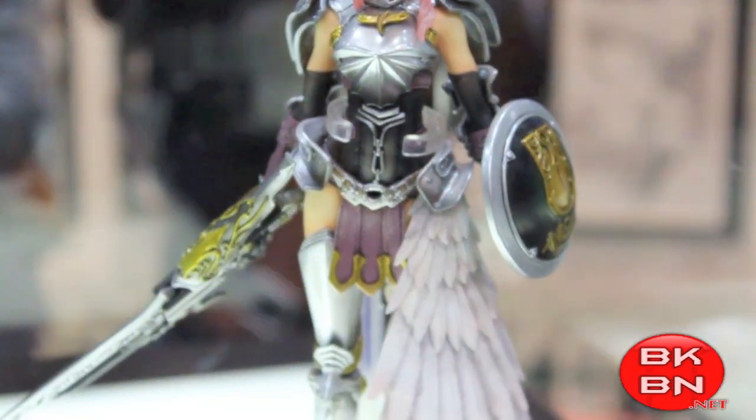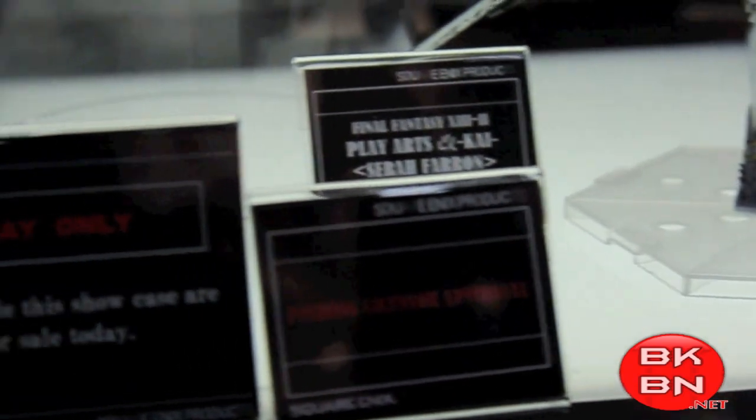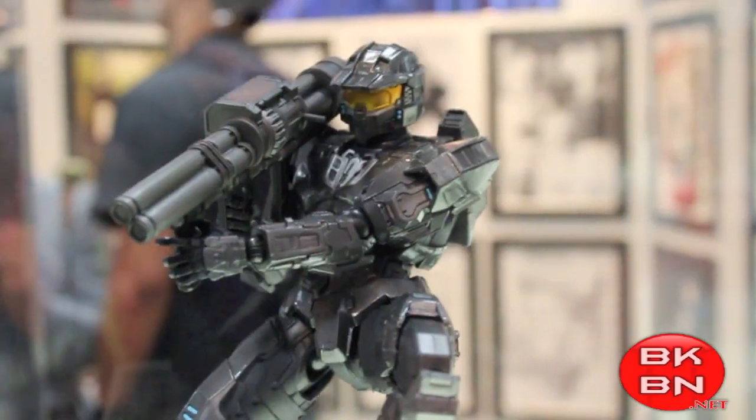Then the Final Fantasy XIII-2, which I'm a big Final Fantasy XIII fan and I got all their Final Fantasy characters, so I can't wait to get the new ones. They got Lightning and Sarah right there — Sarah appears to be a prototype.